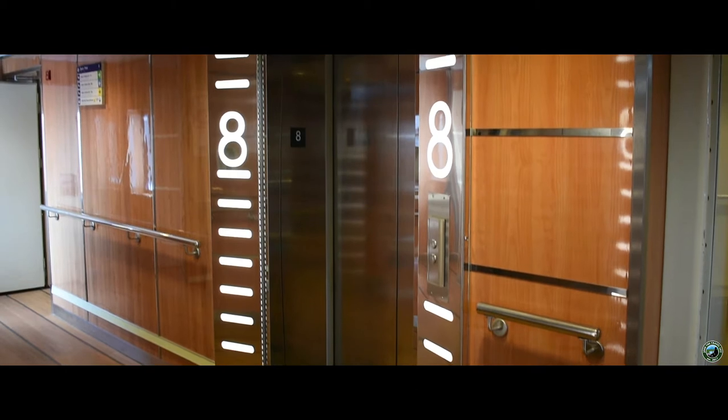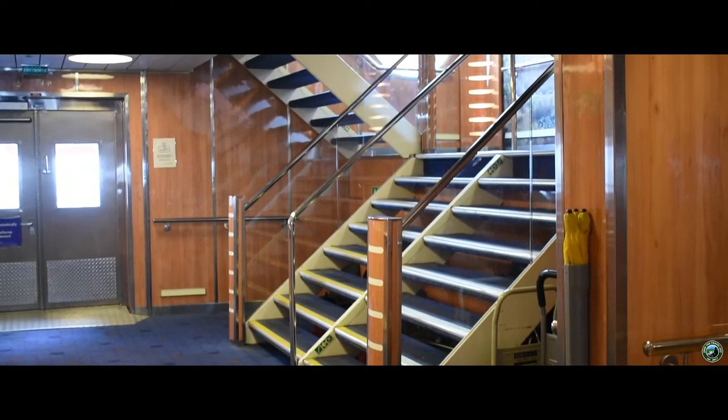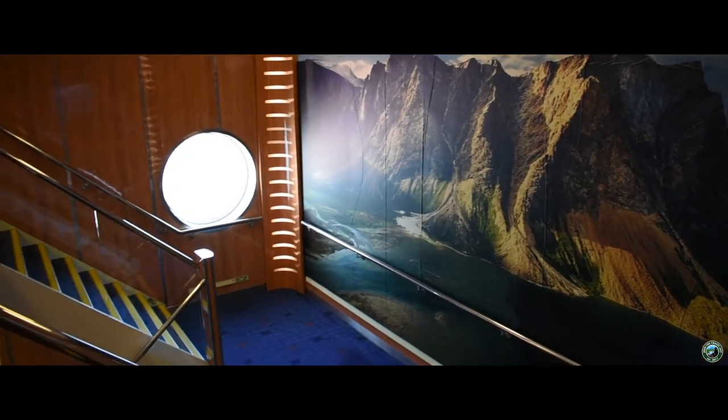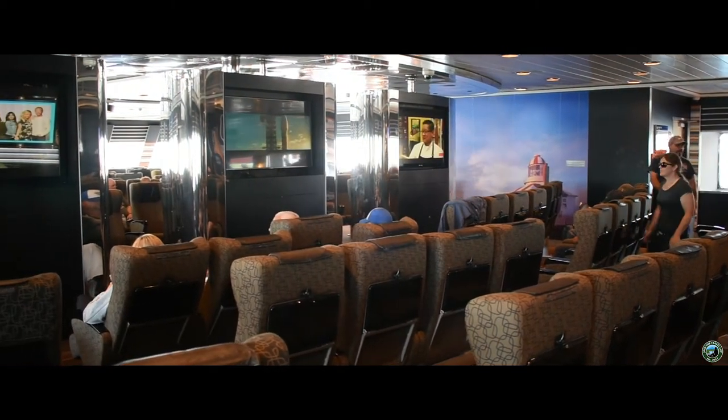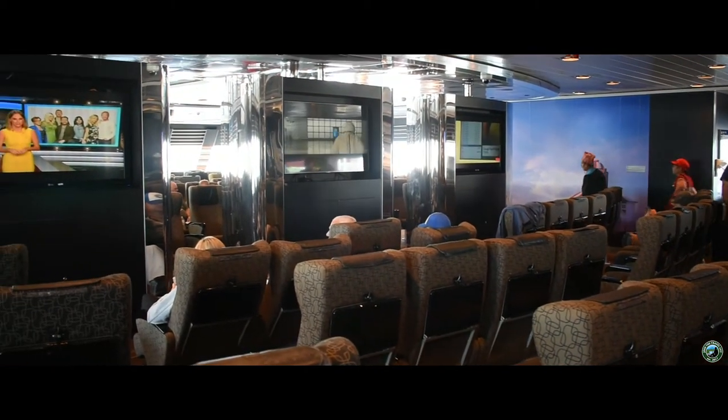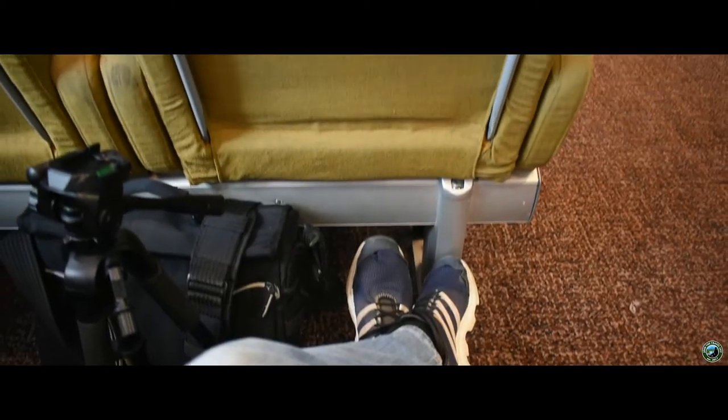Once you park, the friendly staff will help direct you towards an elevator or stairwell where you can head up seven floors to the main sitting area. Within this main area, you'll find 500 spacious reclining chairs. The sitting area is scattered with TVs, so choose a spot that corresponds to your interests.